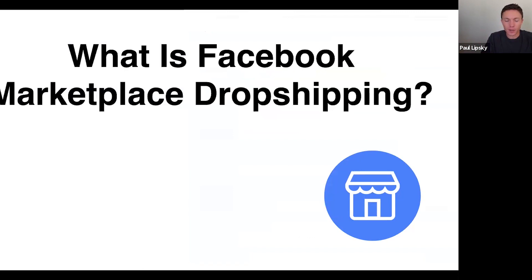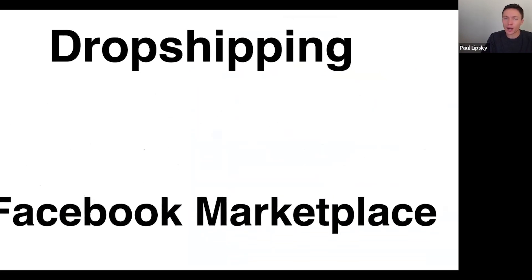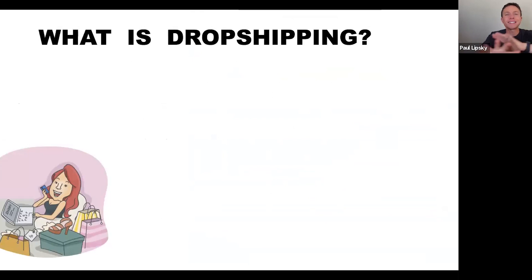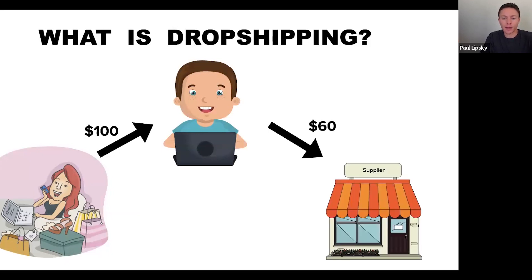What is Facebook Marketplace Dropshipping? Let me quickly explain. Dropshipping is without a doubt the simplest e-commerce business model that exists. We have a buyer shopping on Facebook Marketplace who buys an item — let's say for $100 from you. Then you turn around and spend a portion of that, about $60 in this example, buying the item from your supplier, and then the supplier ships the item directly to your customer.